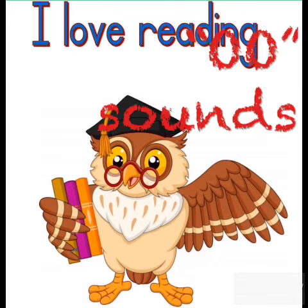Today we are going to do the OO sounds. Listen to how I read the story and copy me. We will start with the words. Are you ready?